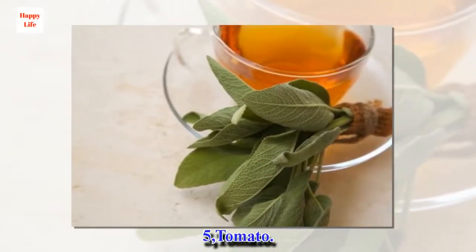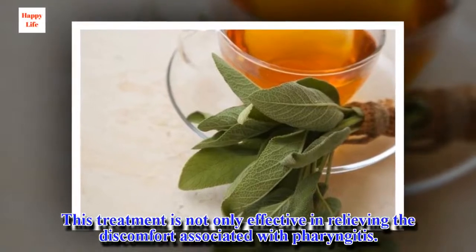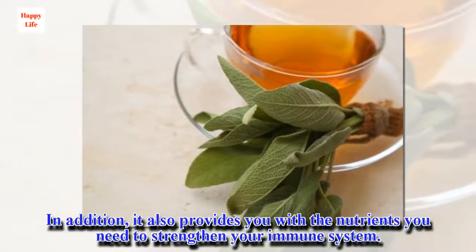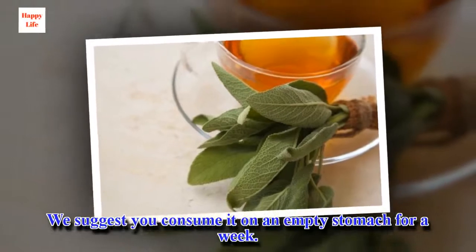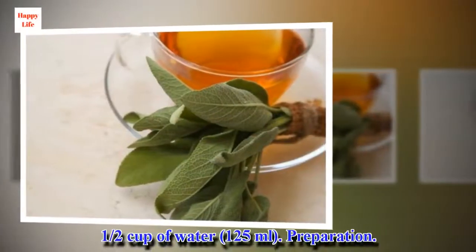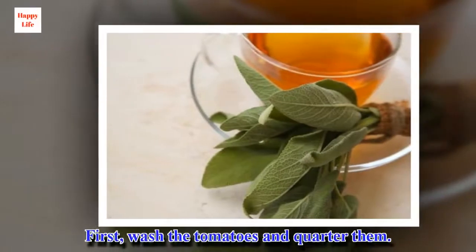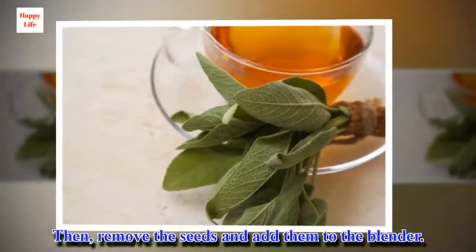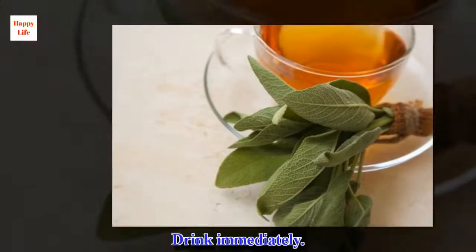5. Tomato. This treatment is not only effective in relieving the discomfort associated with pharyngitis; it also provides you with the nutrients you need to strengthen your immune system. We suggest you consume it on an empty stomach for a week. Ingredients: 2 tomatoes, 1/2 cup of water. Preparation: wash the tomatoes and quarter them, then remove the seeds and add them to the blender. Add water and process well. Drink immediately.